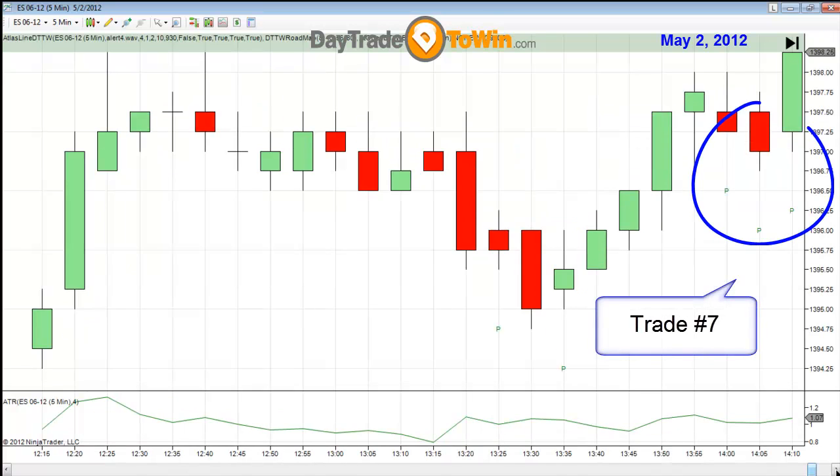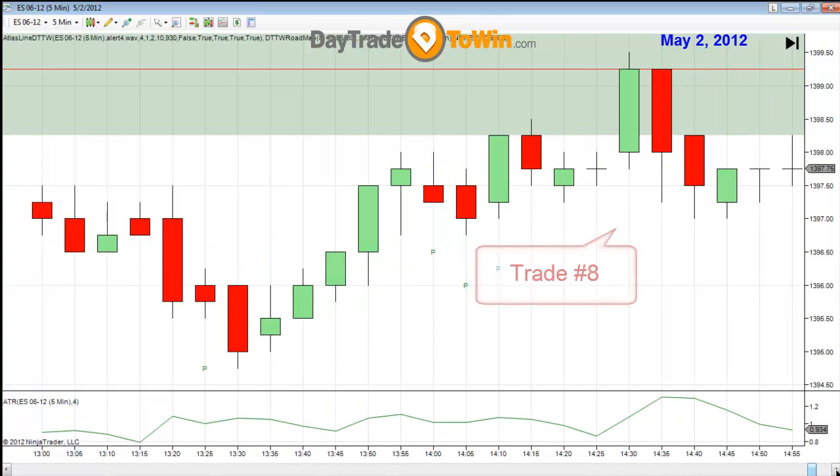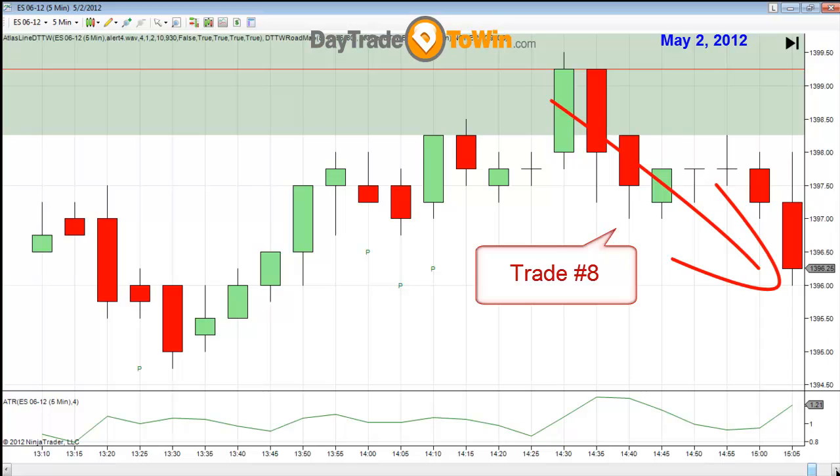We have a seventh trade of the day — going long again at 1398.25. This trade went to a full point. But we're hitting some resistance. What you see here in this shaded area is what I call the roadmap trade, and the roadmap trade is telling me that I shouldn't be going long because we're hitting some major resistance. Instead, I am going to look for a short trade. The roadmap is telling me to stay out of longs and concentrate on going short. And as the market turned around, we're short based on the roadmap method.